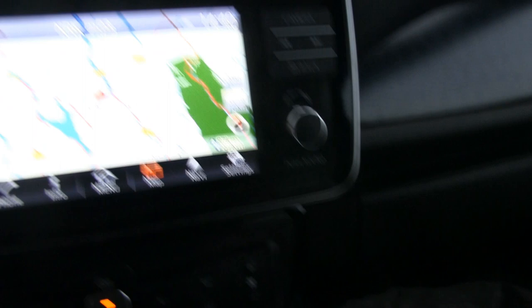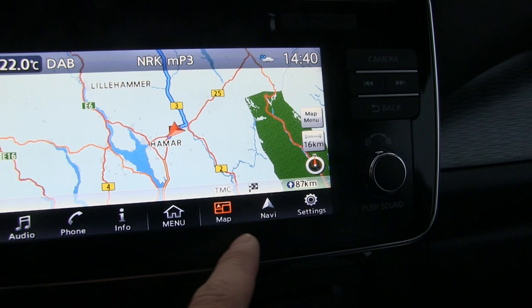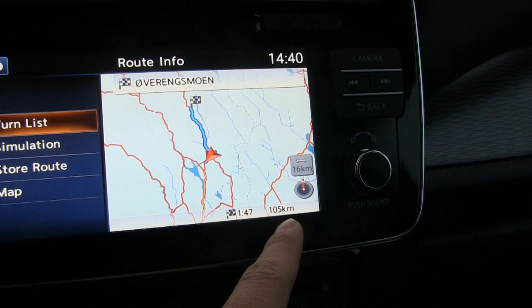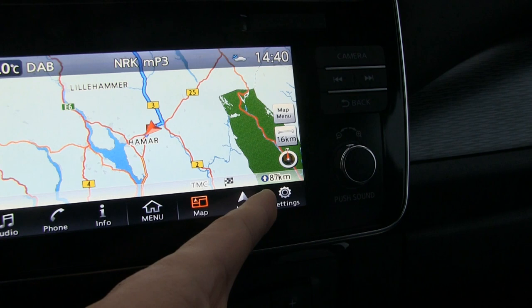Here's a stupid feature with the LEAF: it shows 87 kilometers as air distance. But if you go to NAV and then route info, the actual road distance is 105 kilometers to Shell Coppang. Why can't it just show 105 kilometers directly?